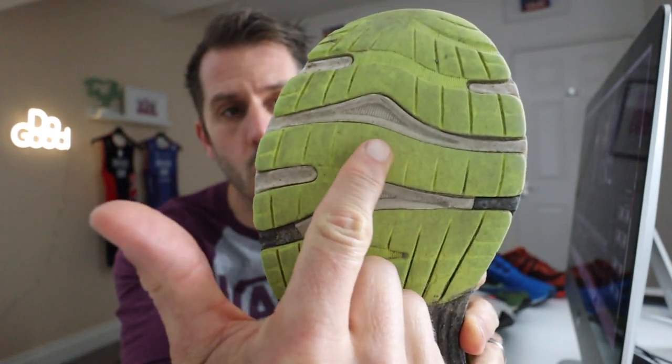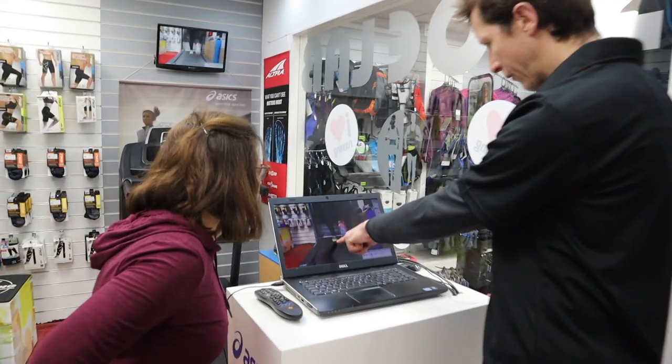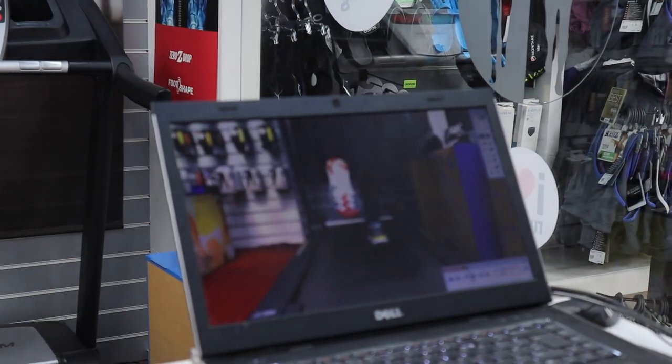The tread on my shoes is worn away along the middle, which tells me I'm predominantly a neutral runner. If the wear is on the outside of the trainer, you're a supinator. If it's on the inside, you're an overpronator. There are shoes made for all three running styles to keep you safe, injury free, and get the fastest out of you. The other option is to visit your local running store — they're passionate about running and can do a gait analysis on a treadmill to point you toward the right shoes.